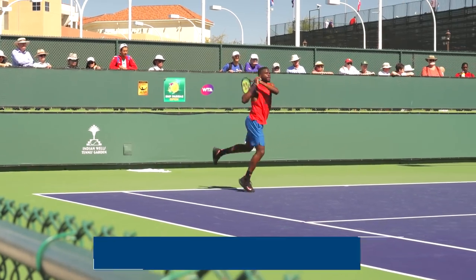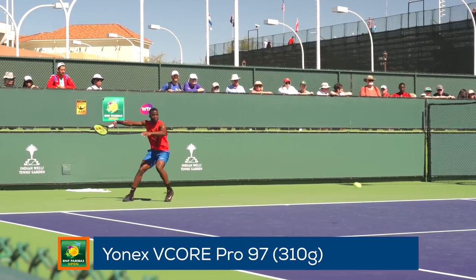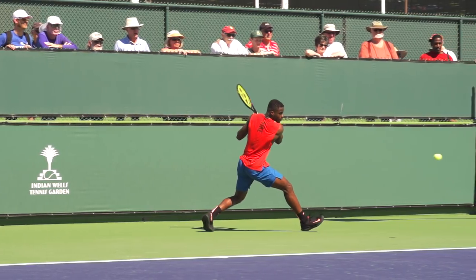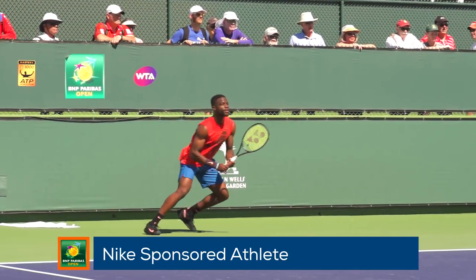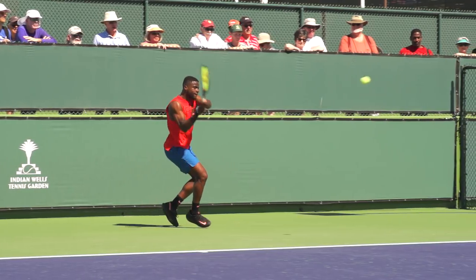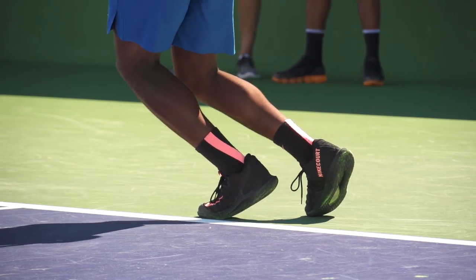Francis Tiafoe was out on the courts as well today. He endorses the new Yonex V-Core Pro 97 310, which was a massive hit when recently tested with the Tennis Warehouse playtest crew. The always happy and smiling Tiafoe plays in Nike shoes and apparel and plays in the yet-to-be-released Nike Zoom Zero shoes. Look for those shoes to drop this summer — we've tried them on and have high expectations for the on-court performance.